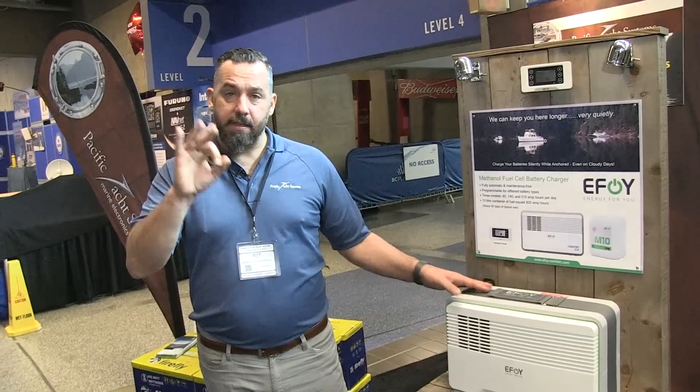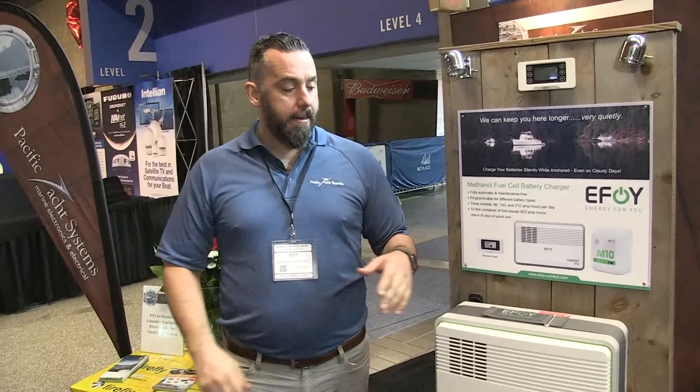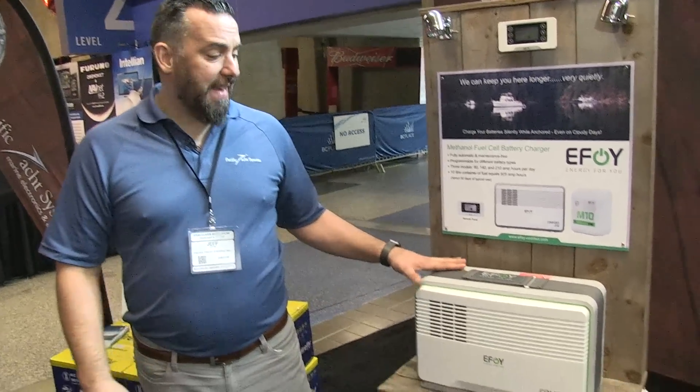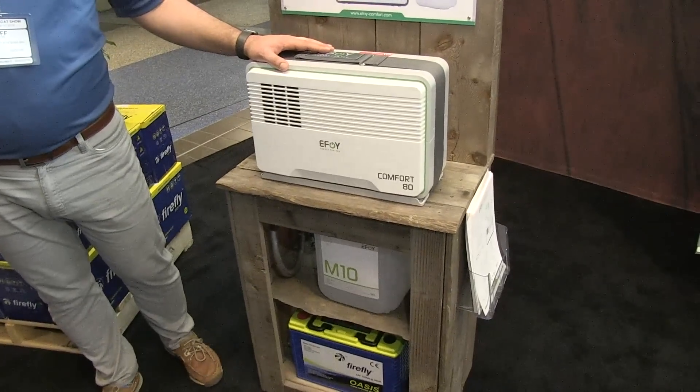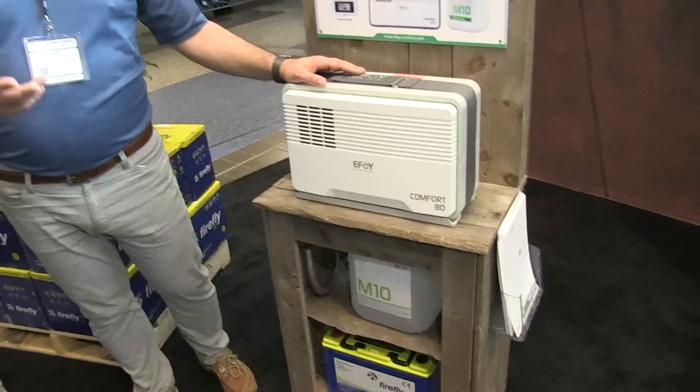These devices come in three sizes: there's an 80 amp hour a day model, a 140 amp hour a day model, or a 210 amp hour model. They're all the same physical size and they weigh about 30 pounds.